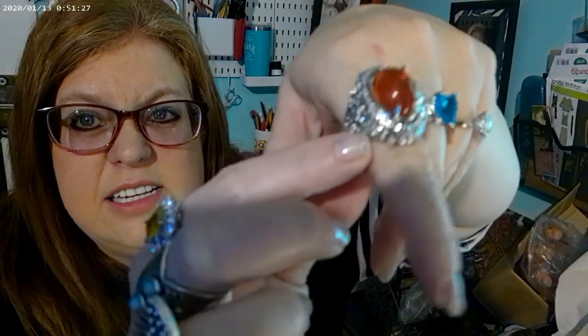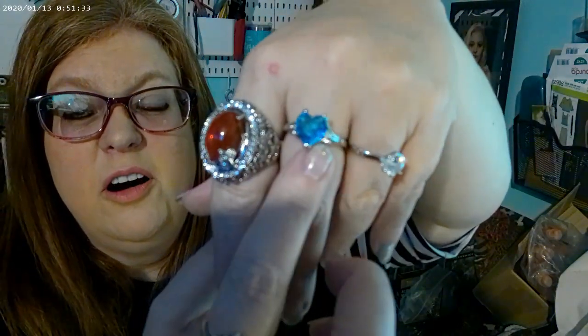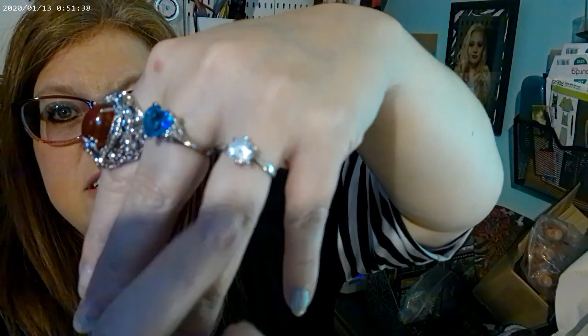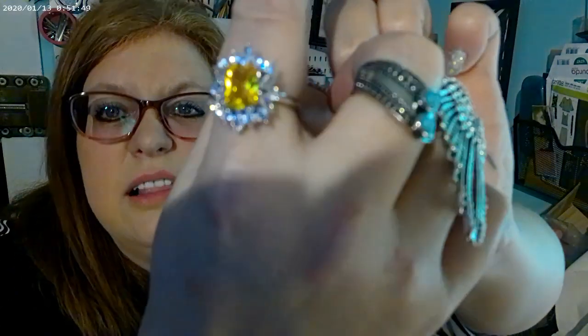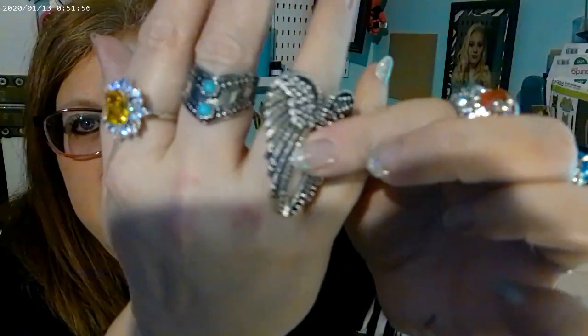I had seen this orange one and I thought I love it, it's really beautiful. And then this blue heart — it's really pretty. And then this one I just decided to wear as like a wedding ring because I switch mine out all the time anyway. And then oh, this yellow one, and then this one, and then I got this angel wings.